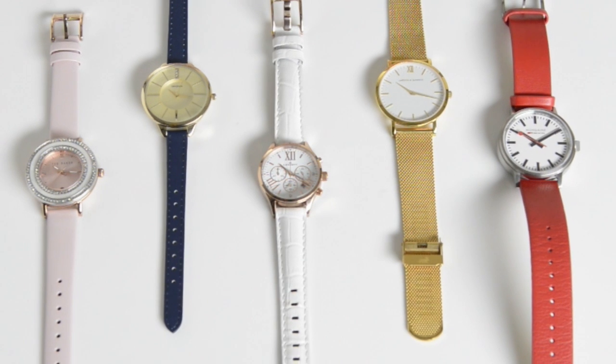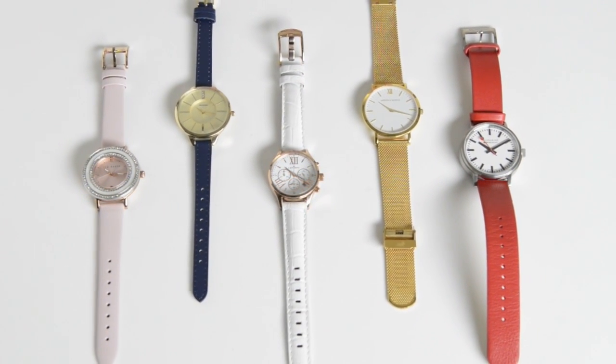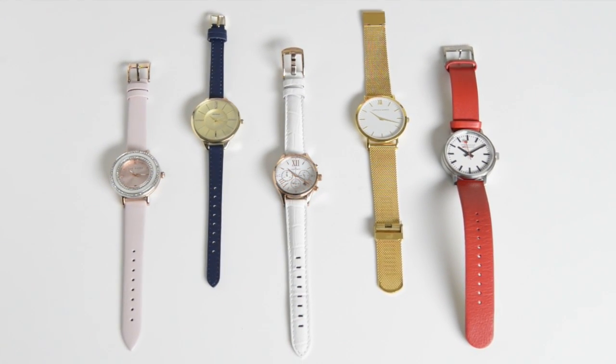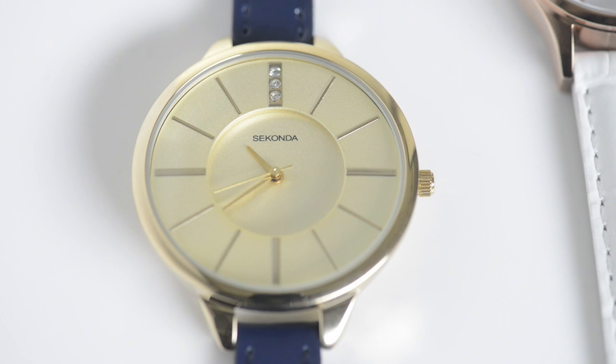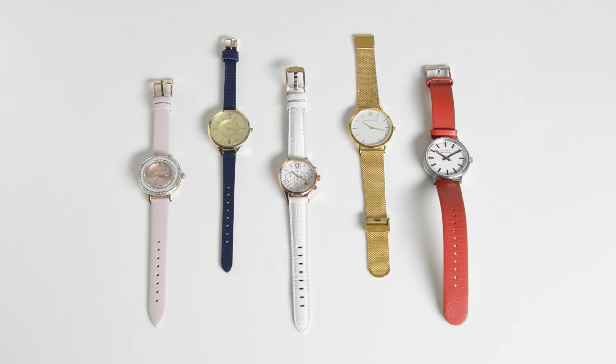It used to be that you'd walk down the high street and all you'd be able to find were flimsy watches that wouldn't last a fortnight, or you'd have to go into a jeweller's and pay the eye-watering prices in there. The good news is that things are changing — now if you take a trip down the high street you can find some seriously well-designed watches that have real longevity but won't break the bank. There is so much choice in fact that we thought we'd help you out and pick our top five cool brands that you need to check out now.